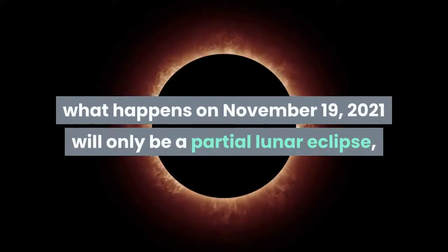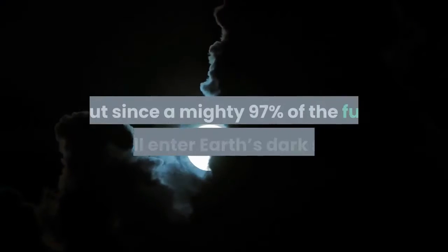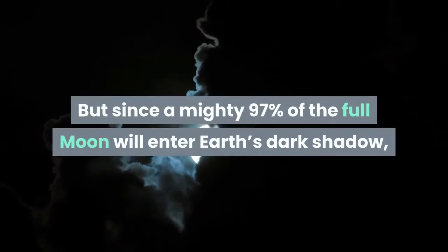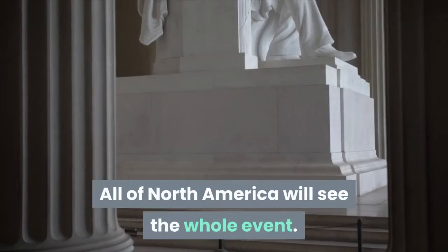Strictly speaking, what happens on November 19th, 2021 will only be a partial lunar eclipse, also known as a half-blood moon. But since a mighty 97% of the full moon will enter Earth's dark shadow, it will almost certainly turn a reddish color. All of North America will see the whole event.